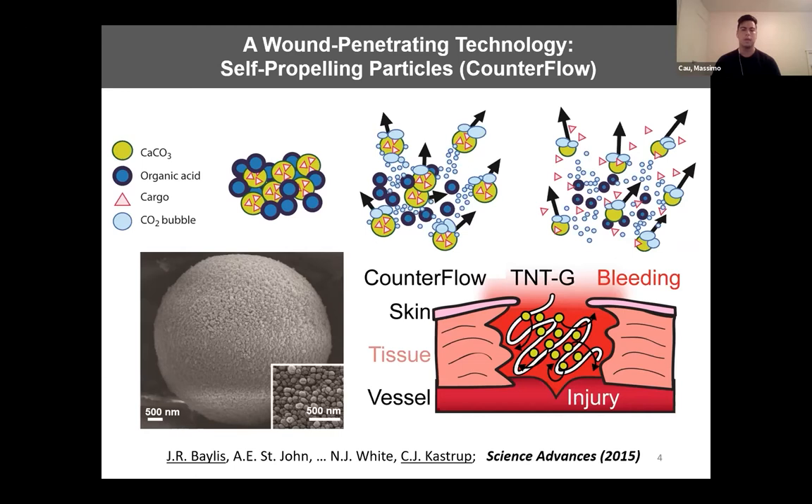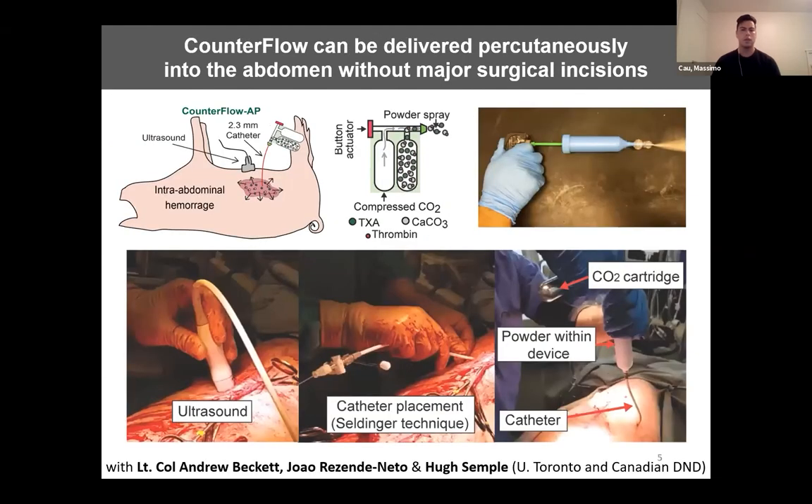In our lab's published work, we've shown that counterflow is highly effective at stopping the most severe forms of hemorrhage in multiple animal models, including a swine model of lethal femoral artery injury. The current hypothesis we are now testing is that counterflow could increase the transport of hemostatic agents within the abdomen and allow these agents to manage abdominal hemorrhage.